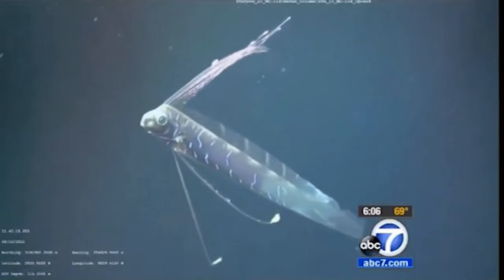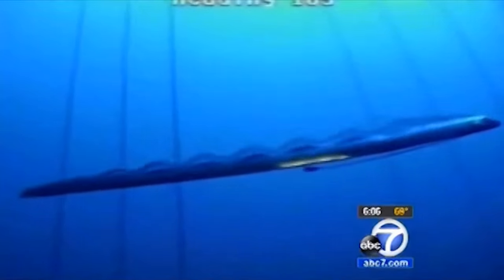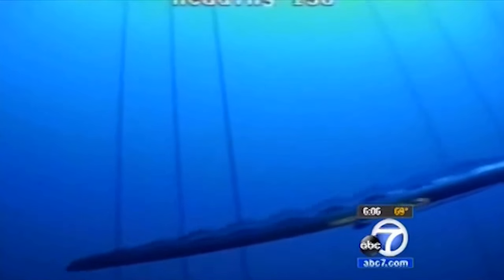Take a look at what these guys really look like when they're alive. It's rare video because oarfish usually spend their time deep below the surface, really deep. They're usually found between 600 and up to about 3,000 feet deep.